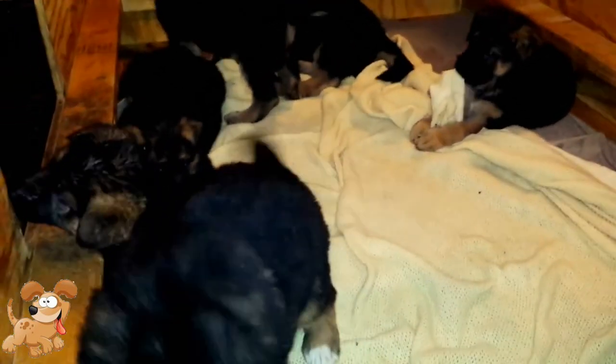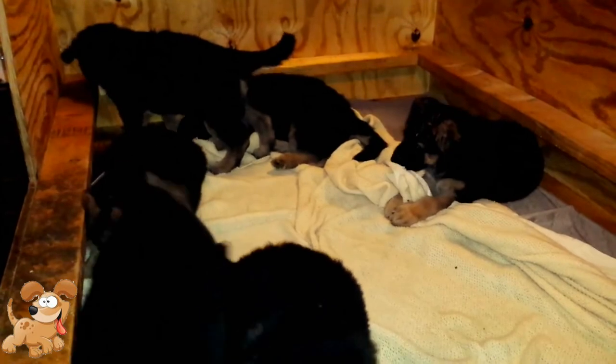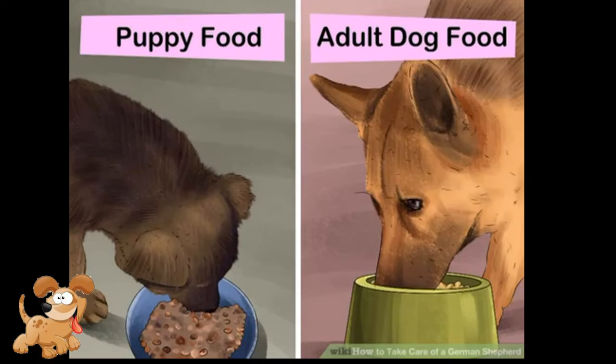Talk to your vet about what food will work best for your dog. Because your vet will understand your specific dog's health issues, they may want it to get specific nutritional needs met. When switching between types of food, for instance when you take your dog off puppy food, do not suddenly change the food. Instead, mix the foods together, gradually increasing the new food and decreasing the old food over the course of several weeks.